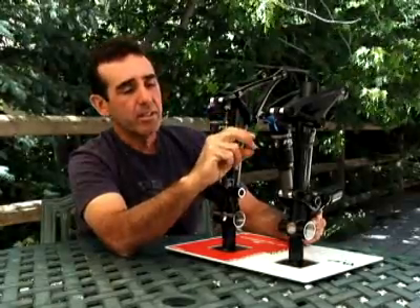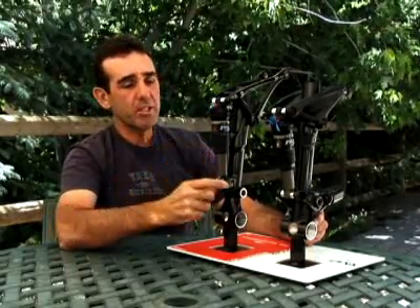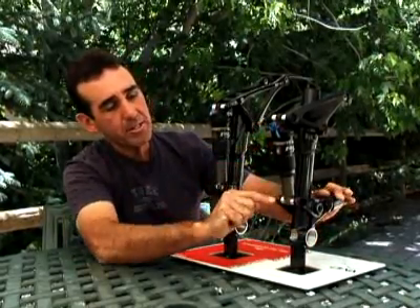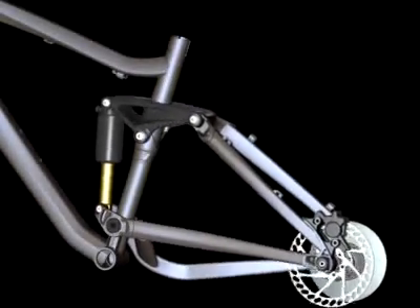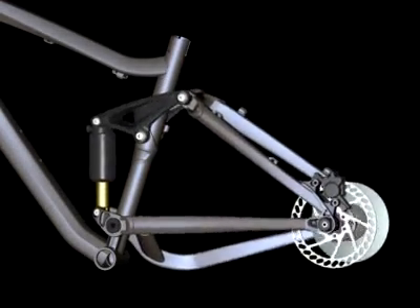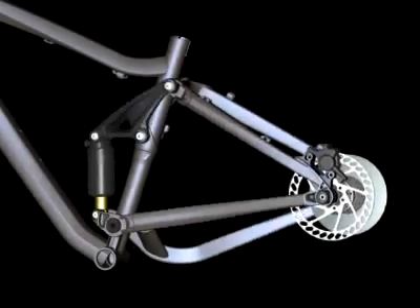That angle changes as the shock gets compressed, and the amount of change is what dictates the leverage ratio and the rate. The advantage of having a moving mount down here is that when you have a fixed mount, that angle is pretty much fixed — you can only control it so much because the shock is swinging around this point. But when you have a moving mount, as this compresses, this is also swinging out. So you're able to maintain a more constant angle between the rocker and the shock, allowing you to accurately control the effect on the shock.